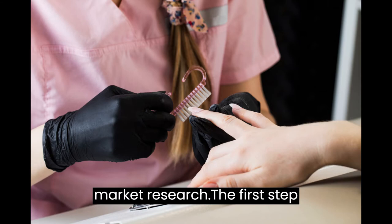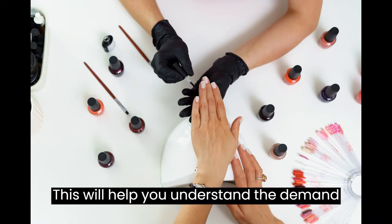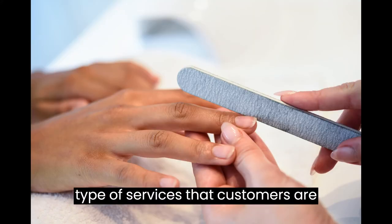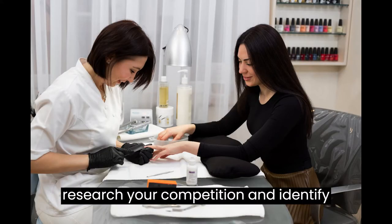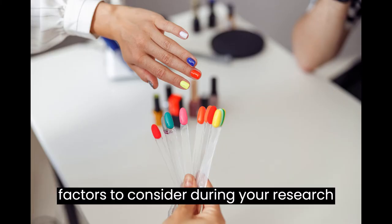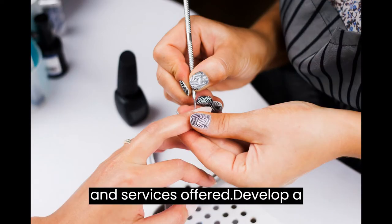Conduct Market Research. The first step in starting a nail salon business is to conduct thorough market research. This will help you understand the demand for nail salons in your area and the type of services that customers are looking for. You should also research your competition and identify what makes them successful. Some factors to consider include the number of nail salons in your area, their pricing, target market, and services offered.